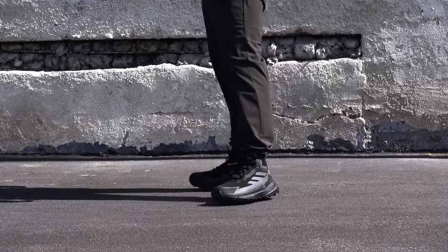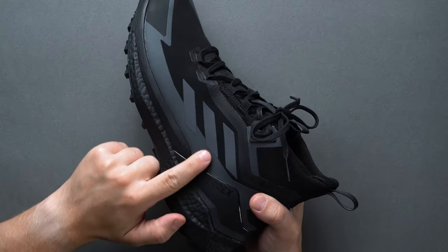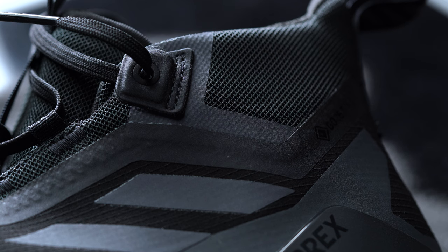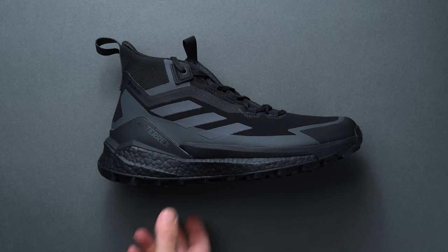And just look at them — what other hiking shoe provides this much style? Ultimately, that's a major part of the Terrex line, and this boot in particular: taking the Adidas aesthetic and infusing it into a remarkably lightweight piece of gear that will most certainly become your go-to piece of outdoor footwear once you try them on for yourself.